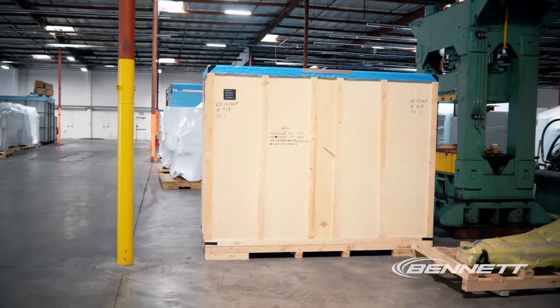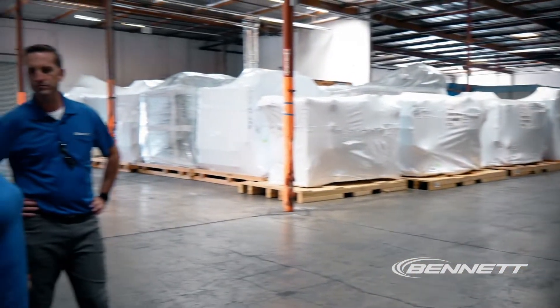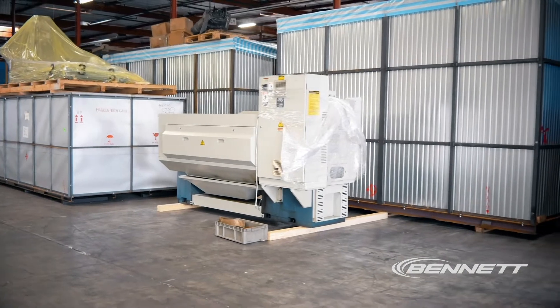So I warehouse Haas machines, Herco machines, printing presses — all sorts of freight. As you can tell, we also have some used machines here.